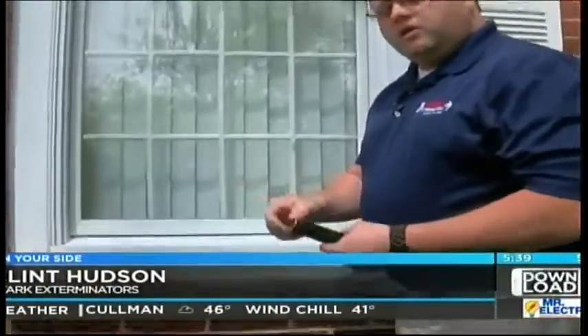If it's mashed down, worn out, and doesn't spring back when you open the window, it's probably time to replace it.